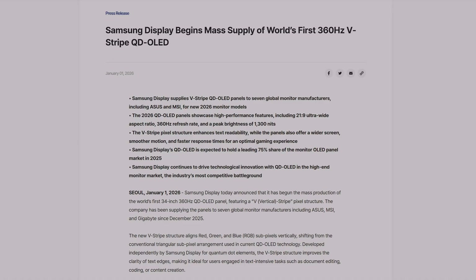The V-Stripe pixel structure enhances text readability, while the panels also offer a wider screen, smoother motion, and a faster response time for an optimal gaming experience.